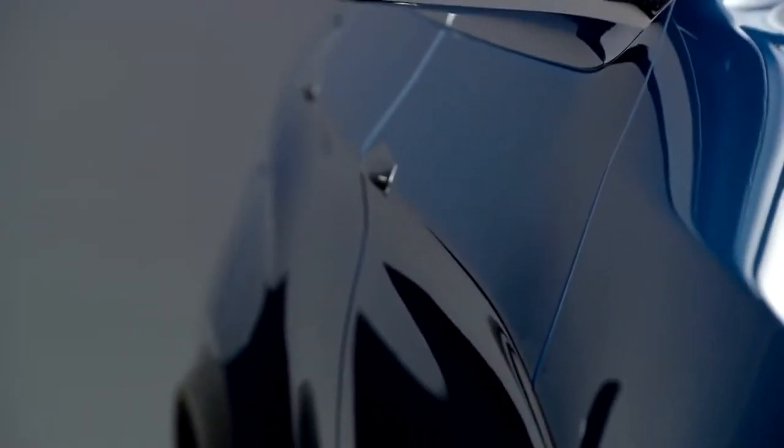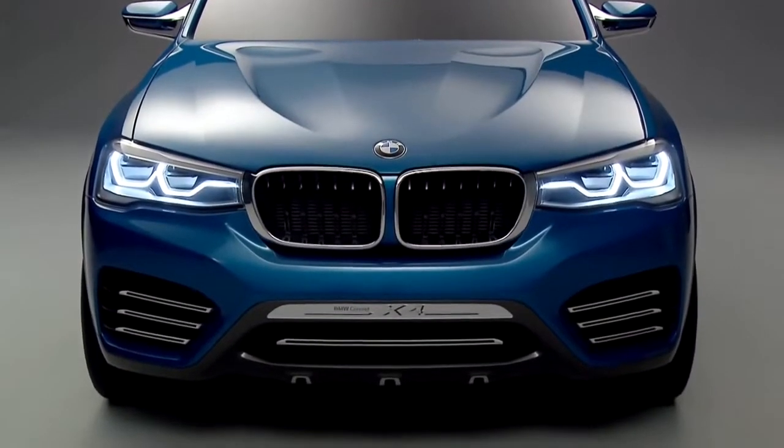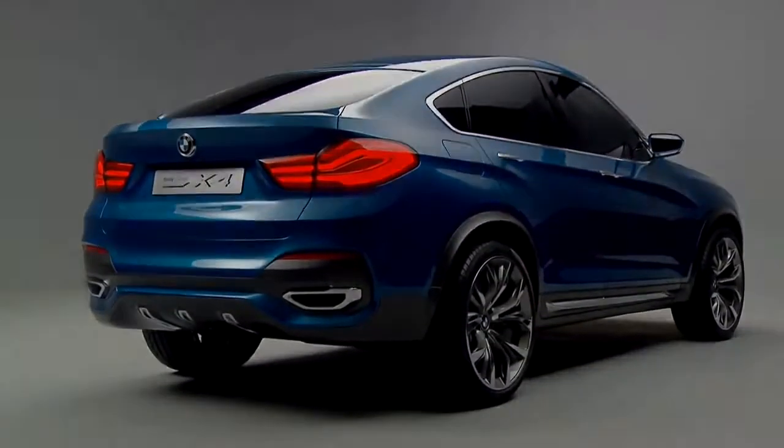My favorite part on this concept is the combination of the simple silhouette and very expressive surfaces. For us at BMW, in BMW design, precision poetry is very important. Precision we express with very nicely worked out details, and the poetry in rich surfaces. This combination is very visible on this car, and I'm very proud of it.